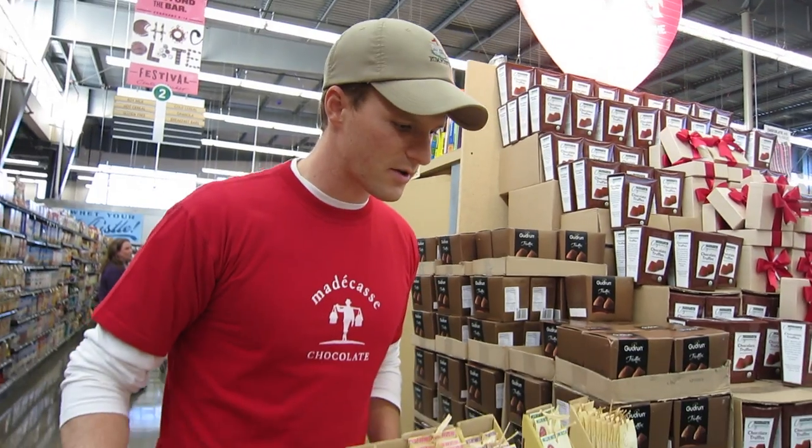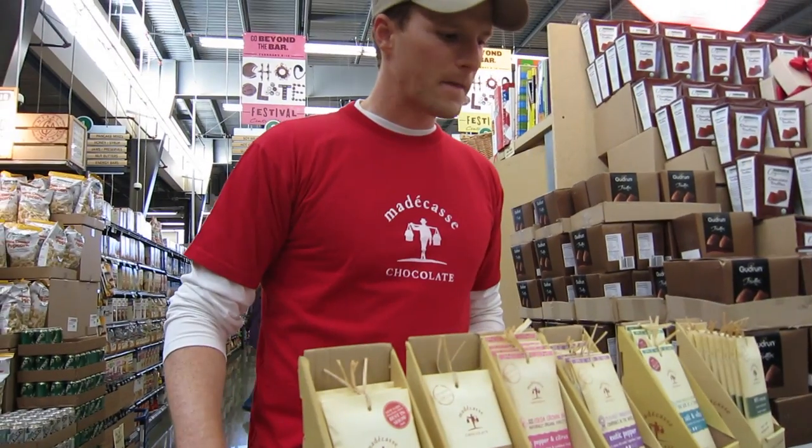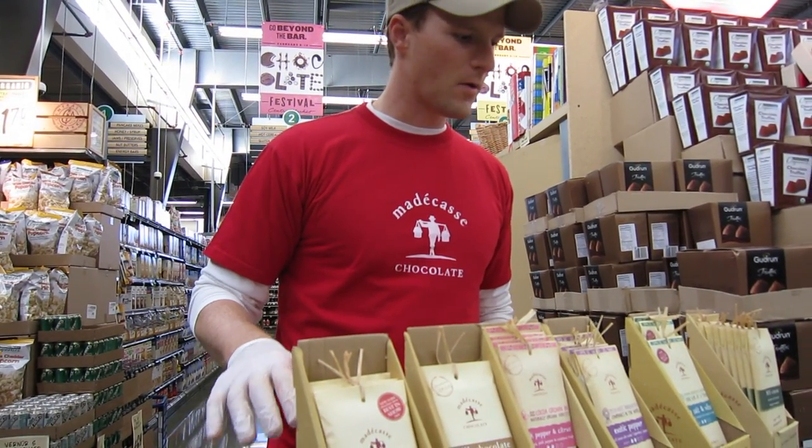The second thing that makes this good, in addition to the quality, is this is — believe it or not — the only fine chocolate made in all of Africa. And Africa produces about 60% of the world's cocoa, but no real fine finished chocolate.